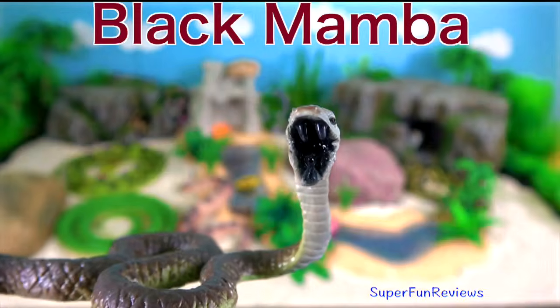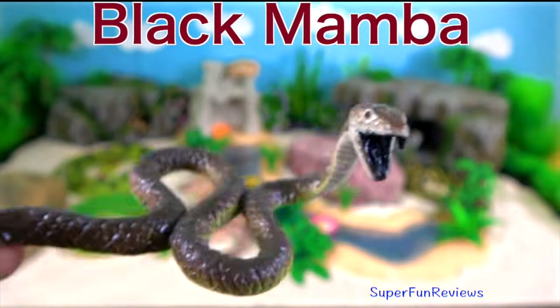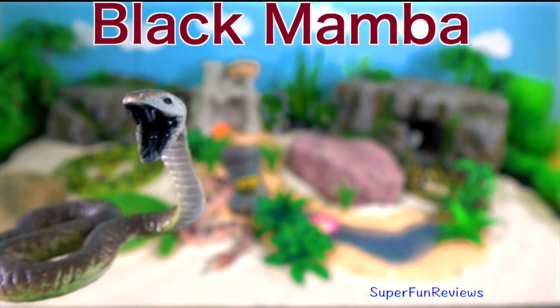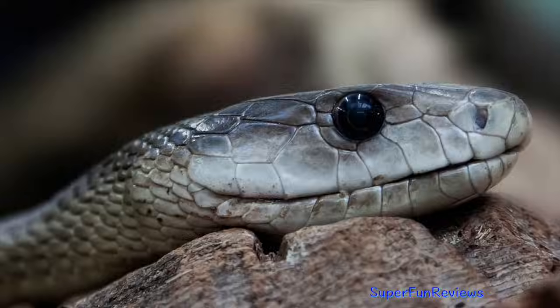Black Mamba. In a threat display, the black mamba usually opens its inky black mouth, spreads its narrow neck flap and sometimes hisses.